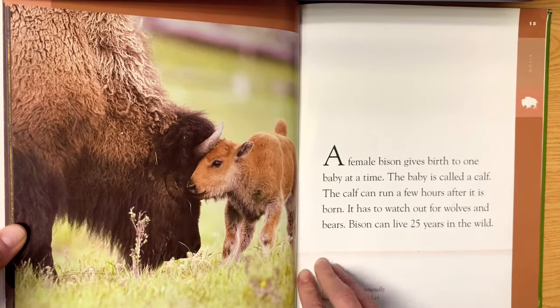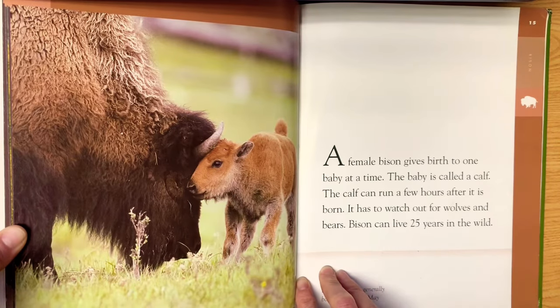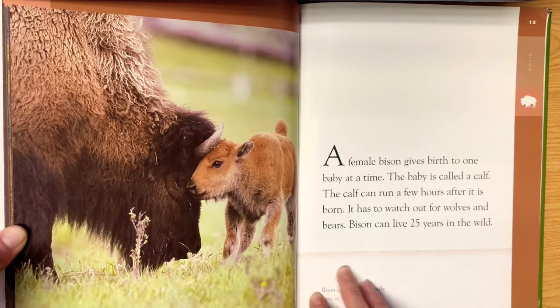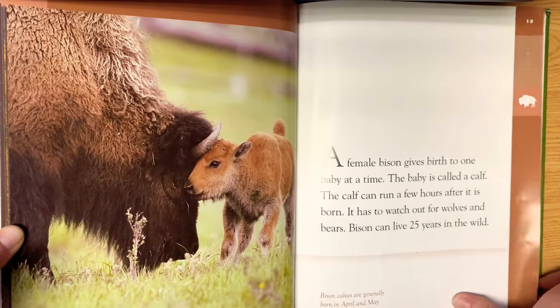A female bison gives birth to one baby at a time. The baby is called a calf. The calf can run a few hours after it's born — it has to watch out for wolves and bears. Bison can live 25 years in the wild. Bison calves are generally born in April and May, so in the spring.